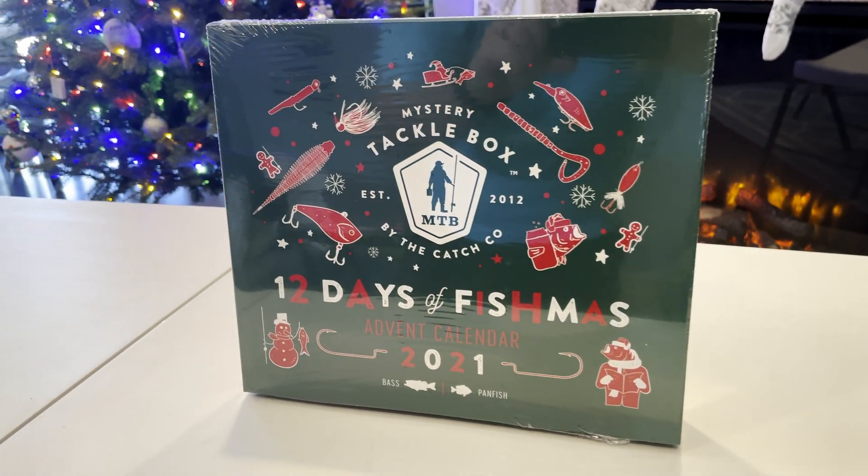Okay, number ten — got a catch code can koozie. Number eleven is a Goggle Head Squad clutch, I believe in sriracha crawl color. And number twelve is a spinner bait in white chartreuse.